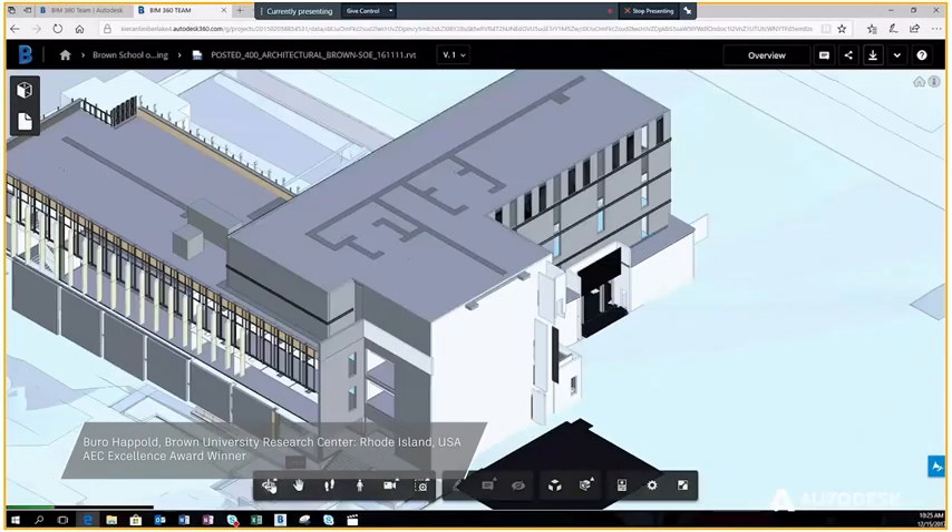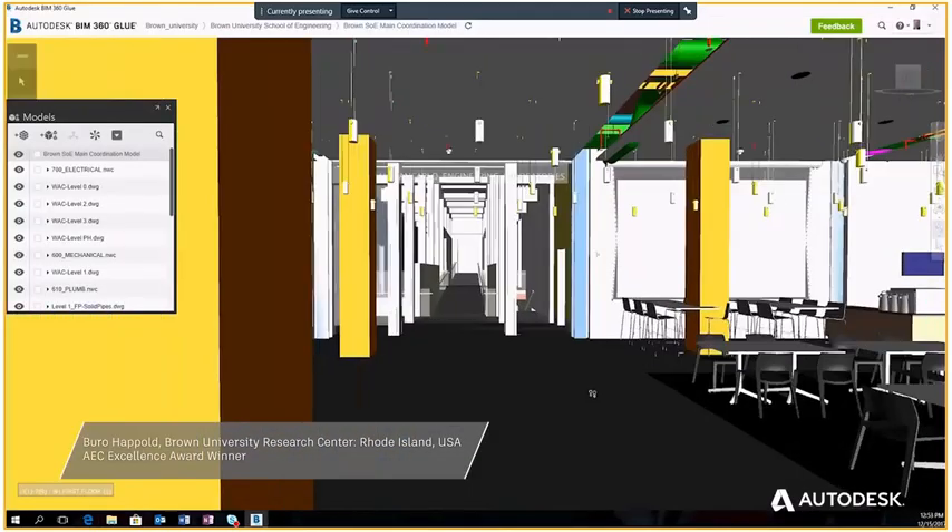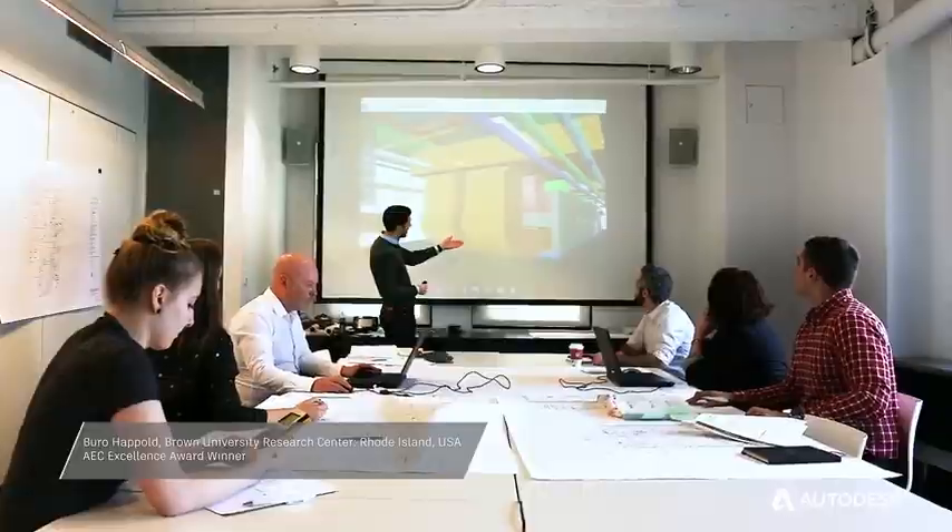The name of the project is New School of Engineering, which is part of Brown University. BIM allows us to share data seamlessly and allows our trade partners and design engineers to work together, make changes, and coordinate all in the one environment.